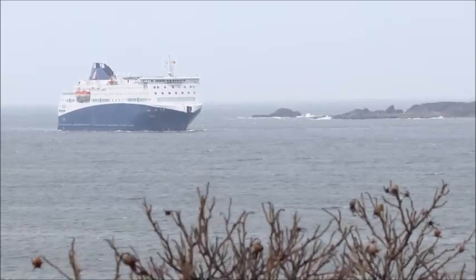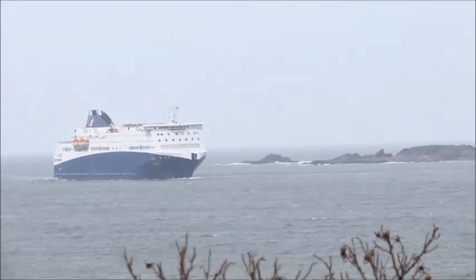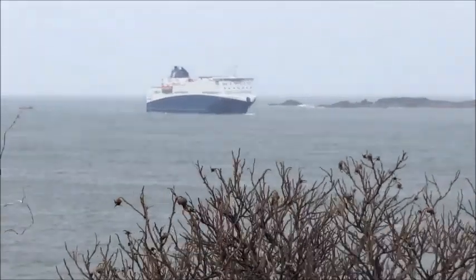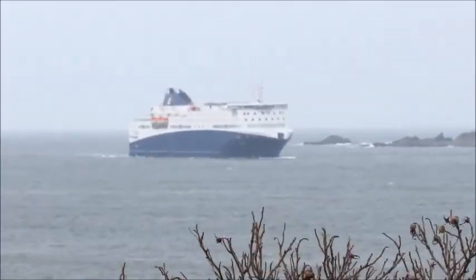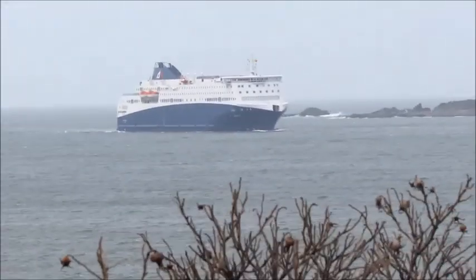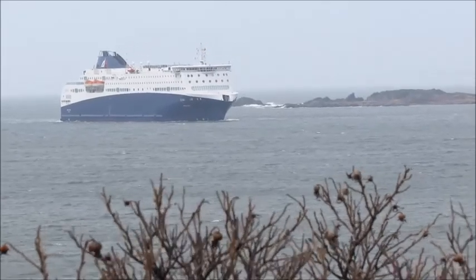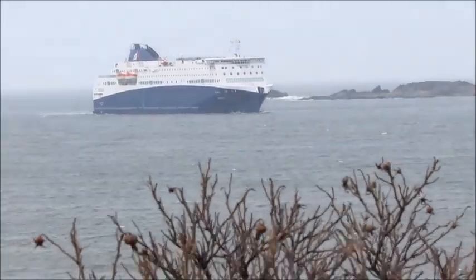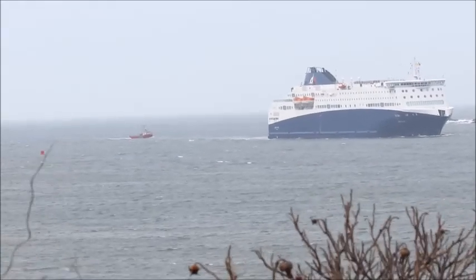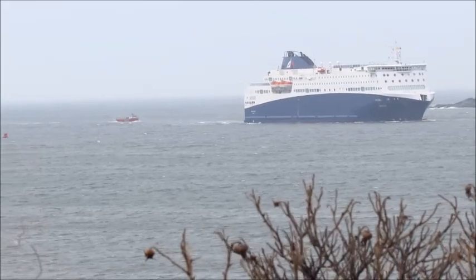If you look to the left in the sky you'll see a coast guard helicopter coming in — there's a helicopter. It could be the CJLF helicopter. That boat is just moving very slowly.